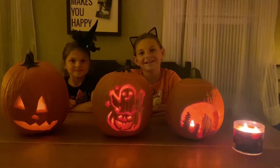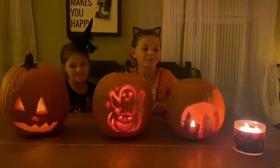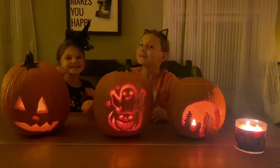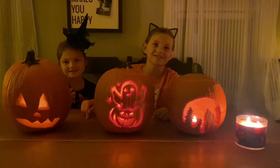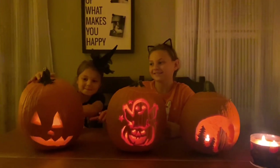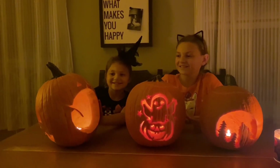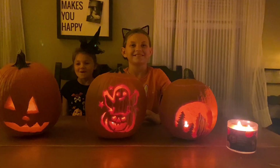All right, guys, we actually finished! It was a good idea. How did we do? A little bit got messed up, so they had to redo theirs into a regular jack-o'-lantern. So it's basically two-faced, but it was really fun.